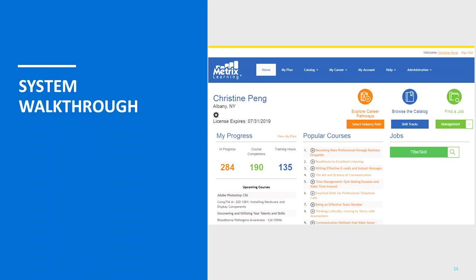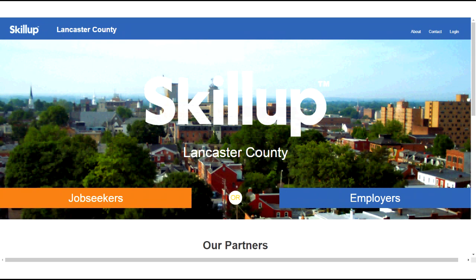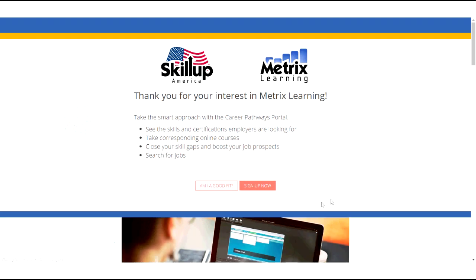Now I will show you how to use Metrics Learning in a system walkthrough. To log in or register for Metrics, you can go to our website metricslearning.com and locate your organization to register through. Go to your URL provided by your organization to log in or register. To register for access, click on the link — you will see an information page and can click through to the registration page.